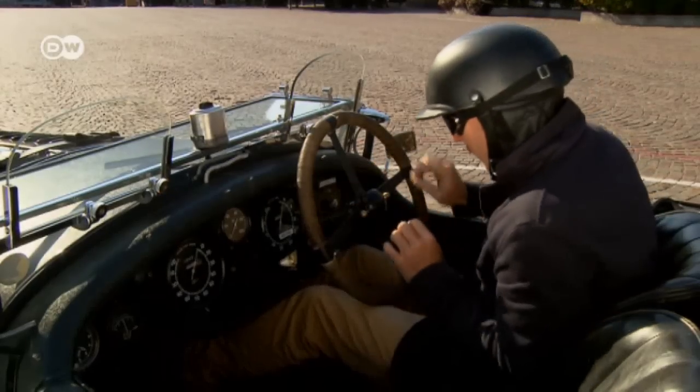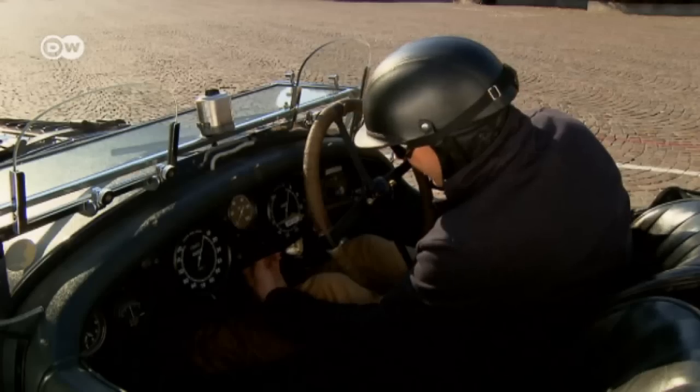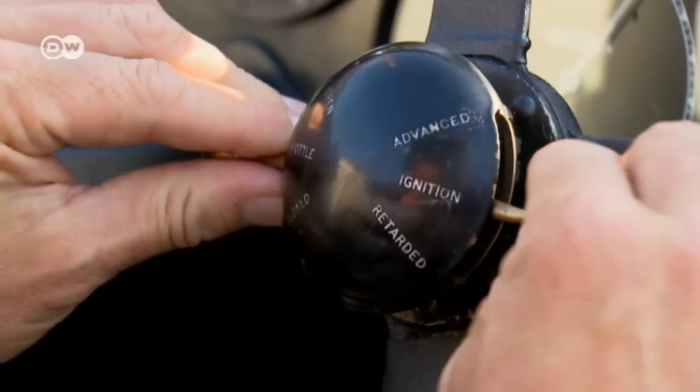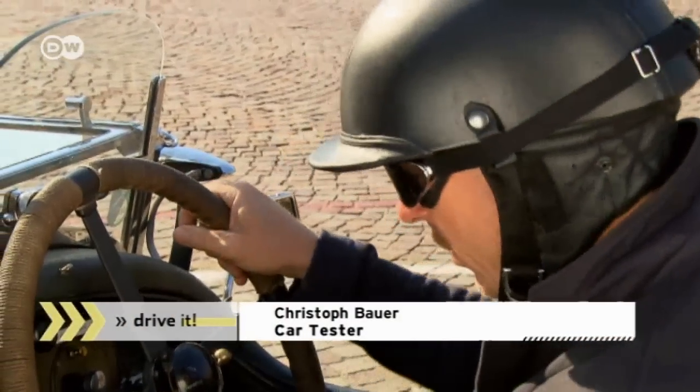To start up, first you have to press these two buttons to bring the ignition magnetos into the right position. Then you turn on the gasoline pump and use the levers to adjust the hand throttle and pre-ignition. The tension mounts as Christoph gets ready to roll.